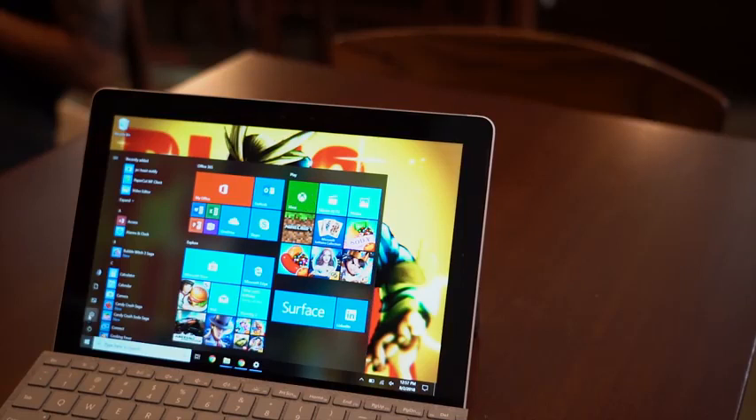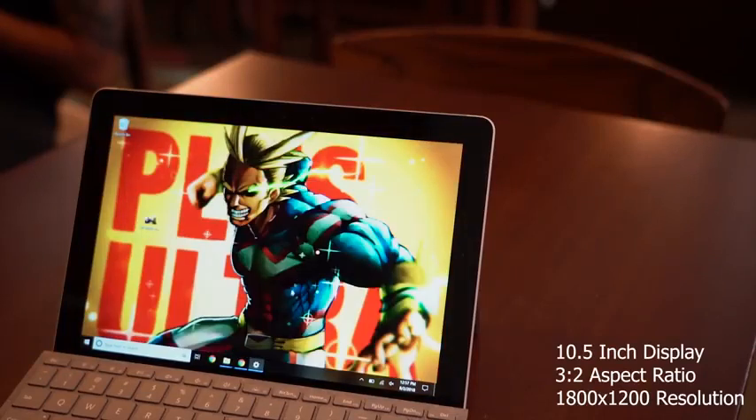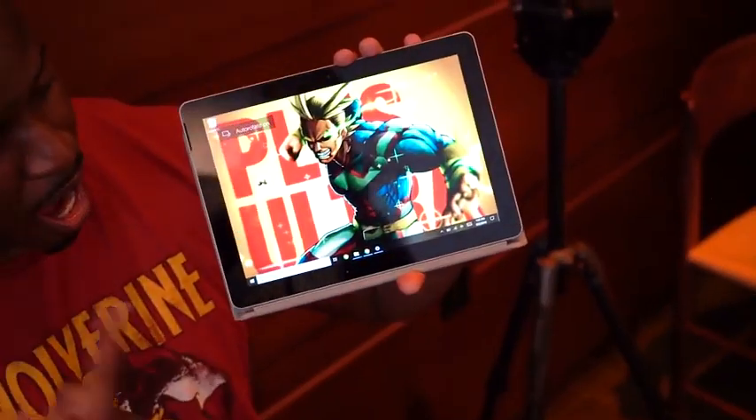Why should you pick up the Surface Go? Well, the first reason is the display. It's a 10.5-inch display with a 3x2 aspect ratio, and the resolution is 1800x1200. It is a vibrant display — it's continued the legacy we've seen with other Surface devices with lovely-looking displays. Things look really vibrant and sharp. At that price point of $399, you're not going to find anything with a display that looks that good.